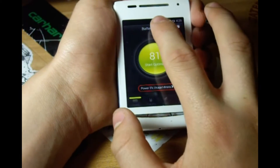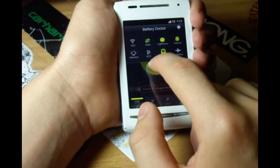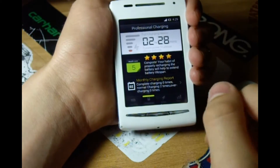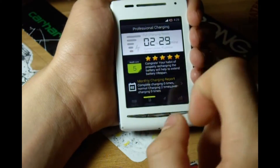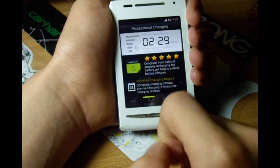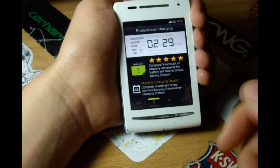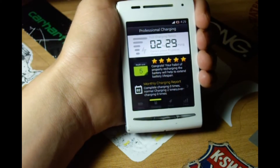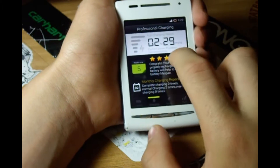Let's continue by swiping this down. Here you can see these toggles again. Then in charging, it tells you how much a full charge needs. And down here it says congratulations because I have probably recharged the battery, and it will help me extend my battery lifespan.